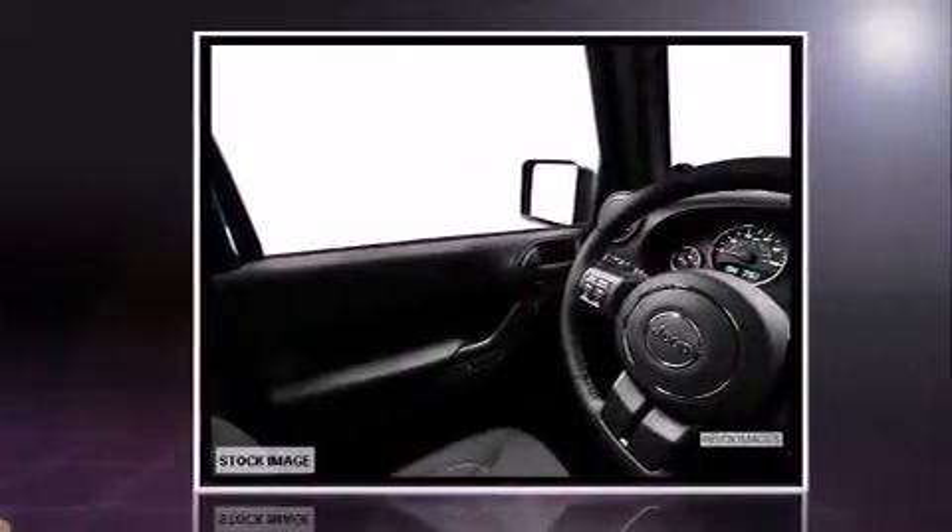The following features are included: a tachometer, a trip computer, skid plates, rear wipers, and cruise control.